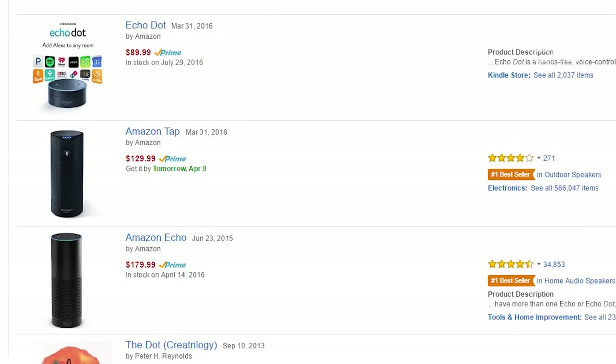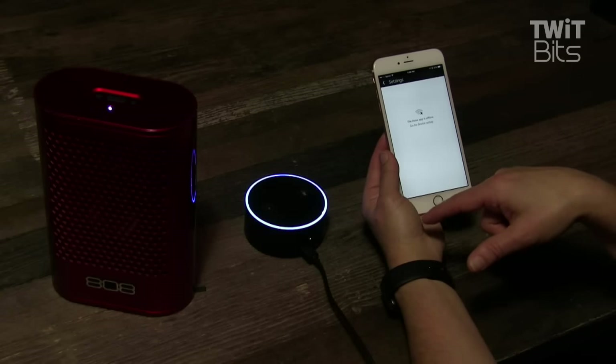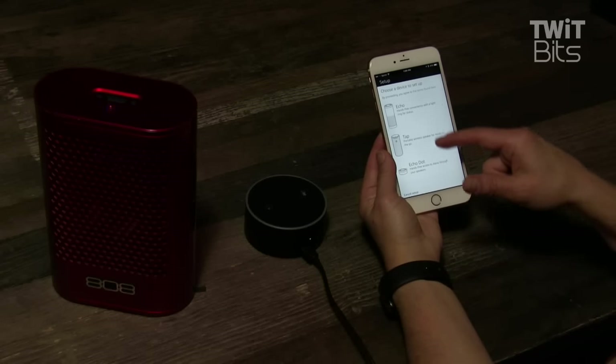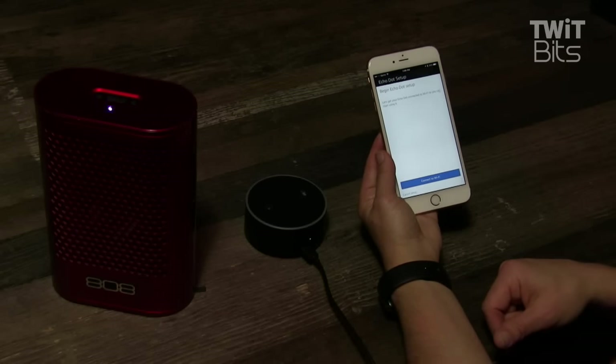Here is a list of pros of the Echo Dot. It's cheaper than the Amazon Echo — it's only $89.99 right now. It's easy to connect to speakers via Bluetooth or an auxiliary cable. The setup was really easy, especially when you compare it to other smart home hubs. And Amazon is always adding new features, so there's almost nothing that you can't do.